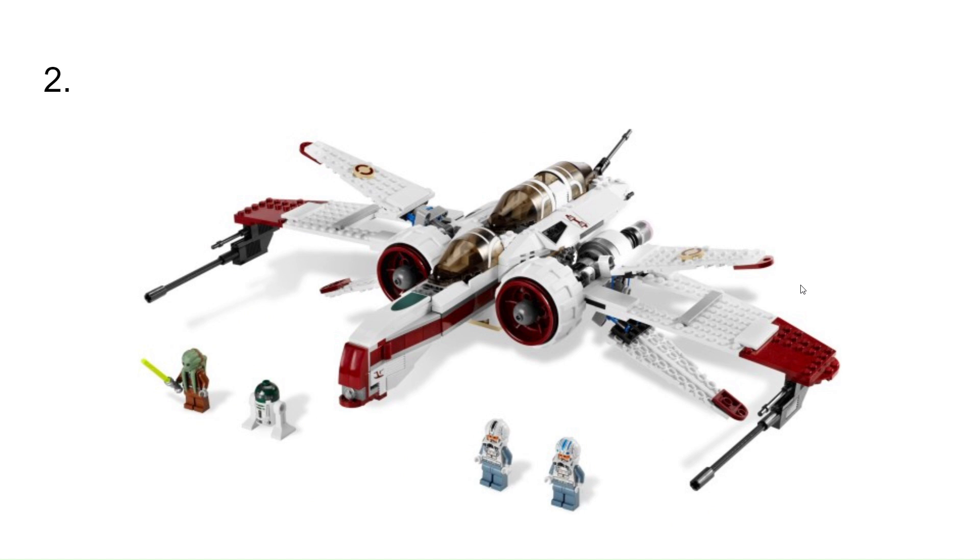At number 2, I have the ARC-170. This would have been a cool set to have, and I hope they end up coming out with one possibly next year, but we'll see.